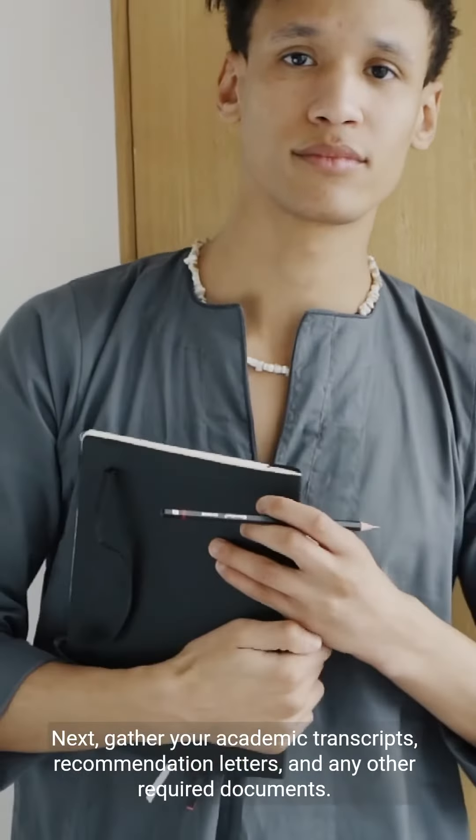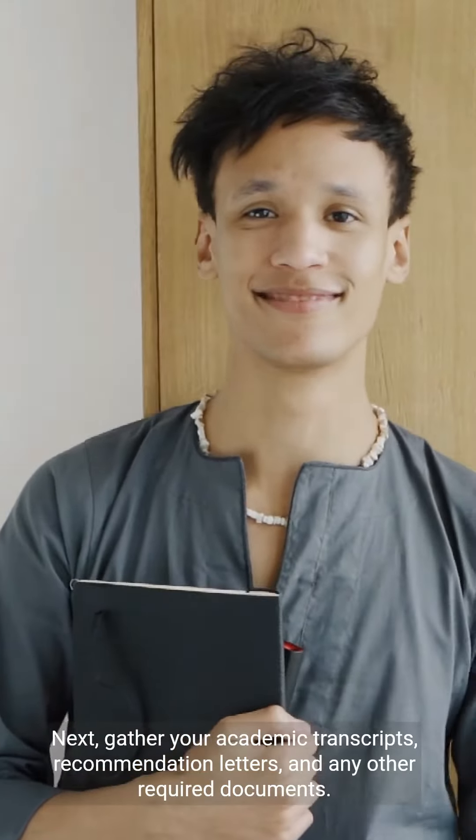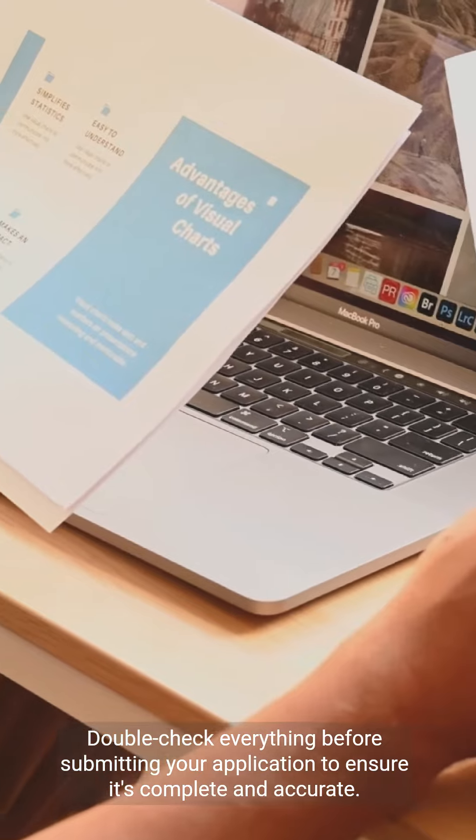Gather your academic transcripts, recommendation letters, and any other required documents. Double-check everything before submitting your application to ensure it's complete and accurate.